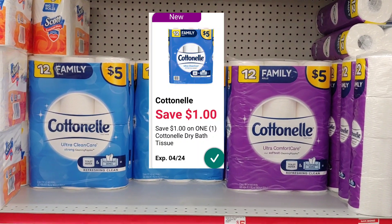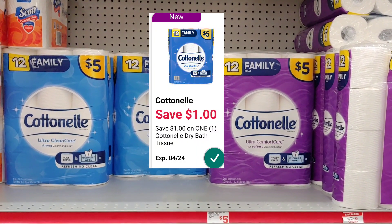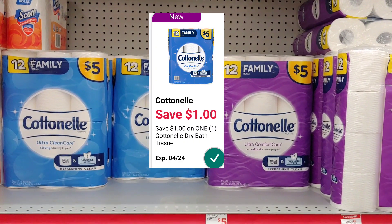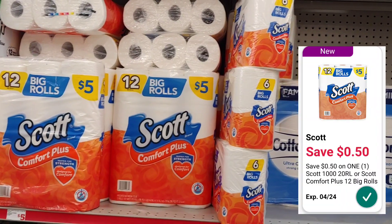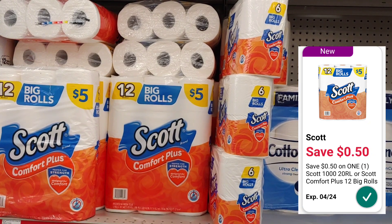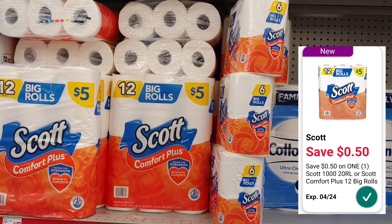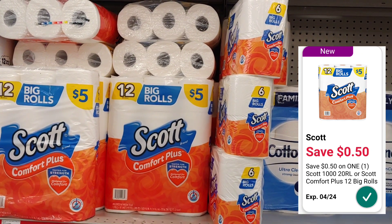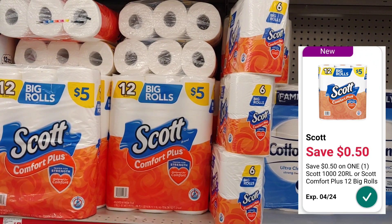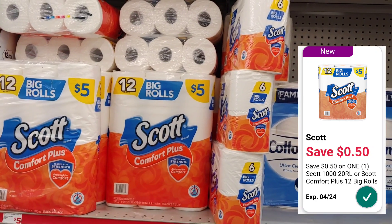We got another $1 smart coupon for the cotton nail. Here at Family Dollar, just like Dollar General, they're $5 — apply the $1 smart coupon and pay $4 out of pocket. There's also a $0.50 digital smart coupon for Scott paper tissue at $5, so apply your coupon and pay $4. You can also apply that $0.50 smart coupon to the six-roll pack at $3, paying $2.50 out of pocket.